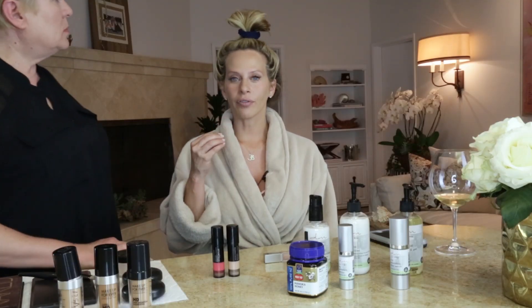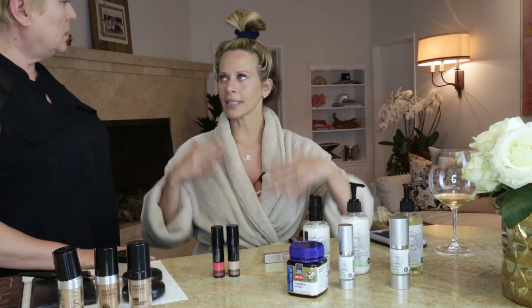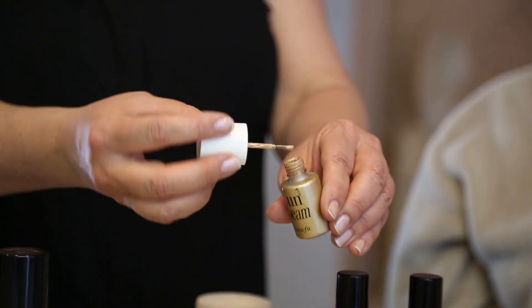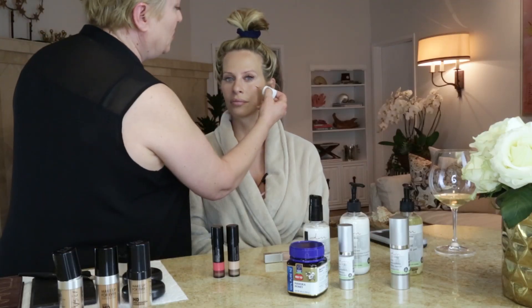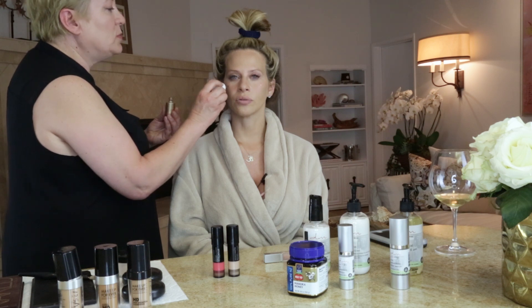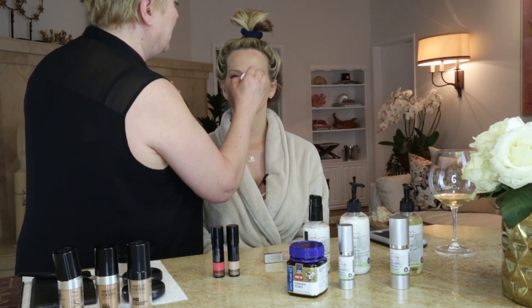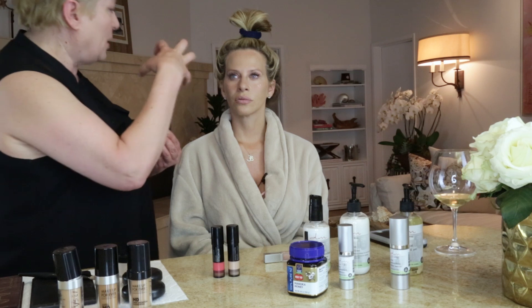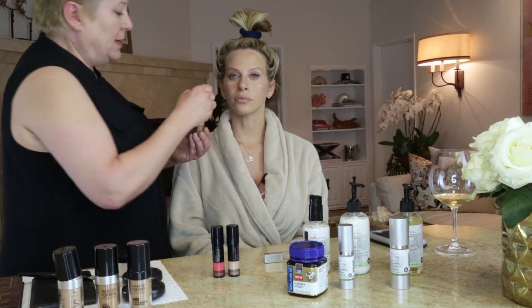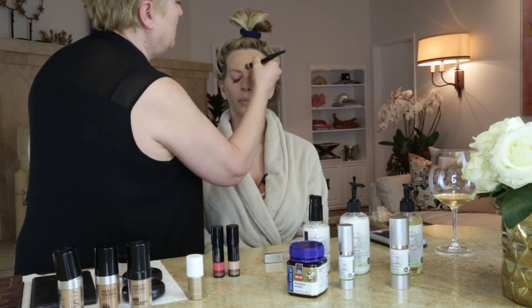We are done now with our Makeup Forever foundation, our Clé de Peau concealer, and of course Glow by Dina as our base. Now this is my little special trick — it's Sunbeam from Benefits. Sometimes I even put this into the foundation a little bit. This is for a natural glow, just where the sun would kiss you — where the highlight would be. I put a little bit down the end of the nose, and even a little bit on the Cupid's bow.